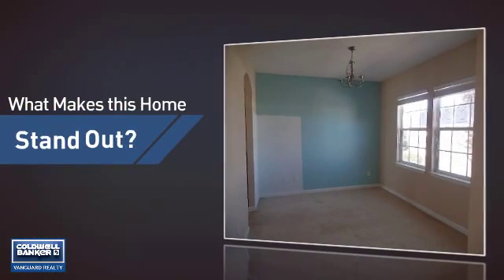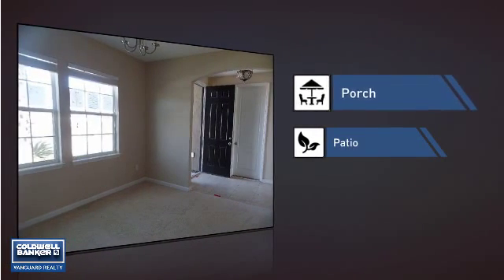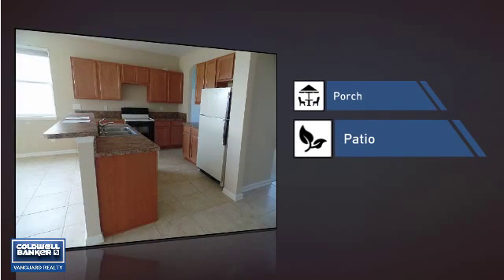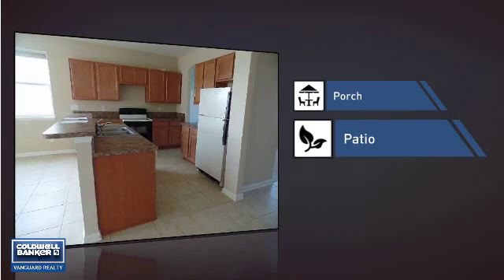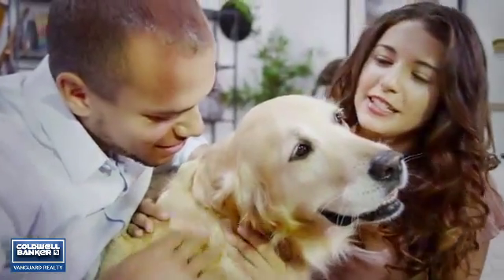But let's talk about what really makes this home stand out — like a porch, so you can enjoy some fresh air while reading your favorite book, and a patio, giving you some extra outdoor space for dining, recreation, and more. All these great features add up to a property that might be not just your next house, but your next home.